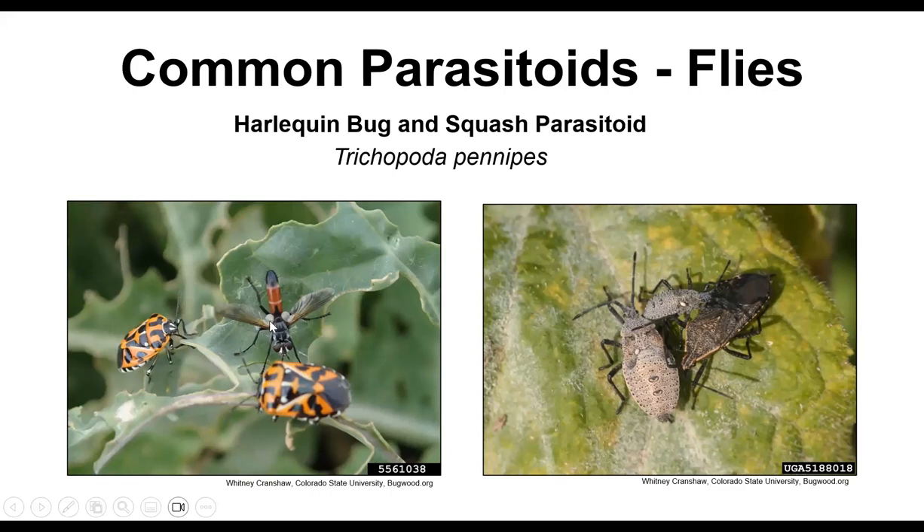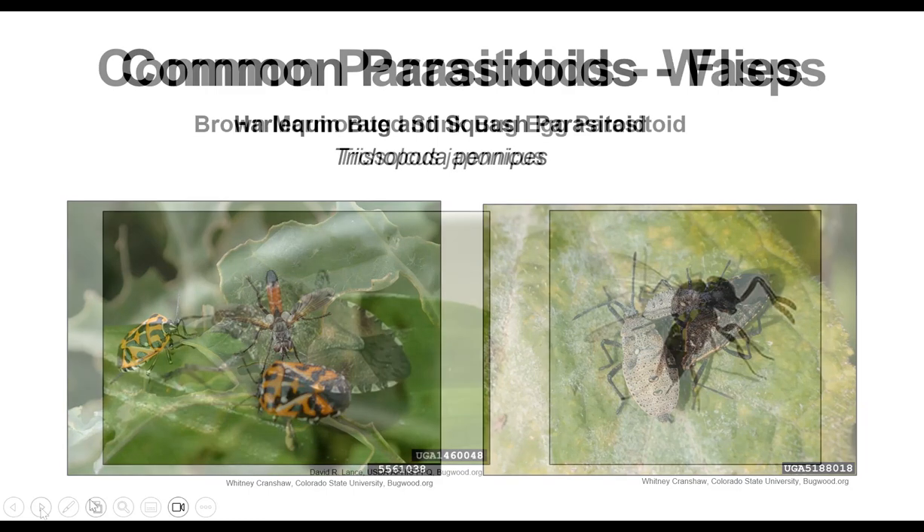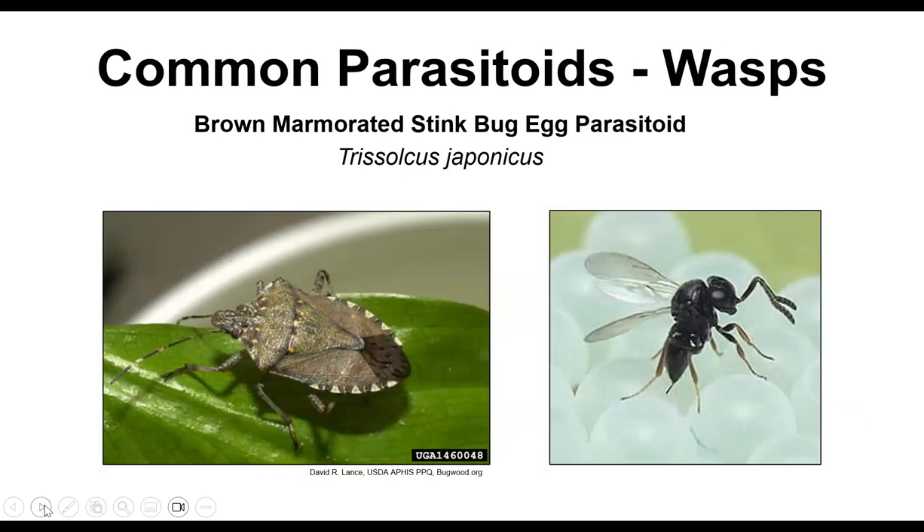We're not huge fans of squash bugs or harlequin bugs, which don't overwinter in New York yet but fly up from the south — usually found in August and September. A beautiful fly called Trichopoda is their parasitoid. You can tell it's a fly because it only has two wings and small halteres. It lays its egg right on the squash bug or squash bug nymph, the larva hatches, goes inside, and eats it from the inside out, killing it. A really great example of a parasitoid we all love.